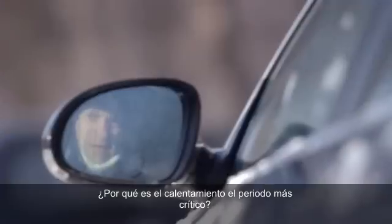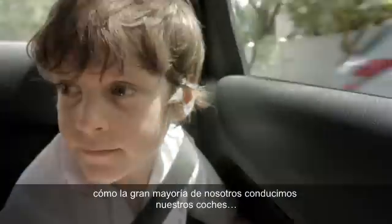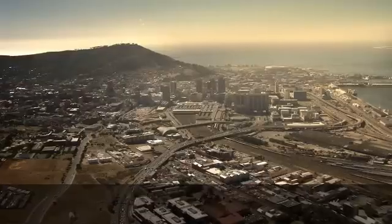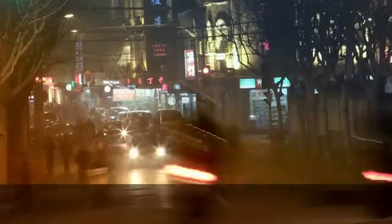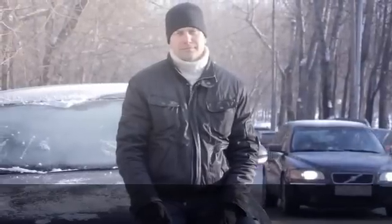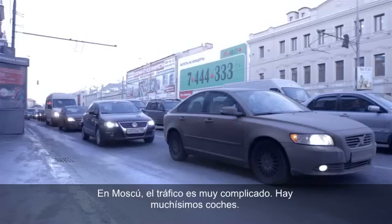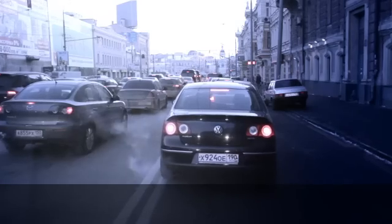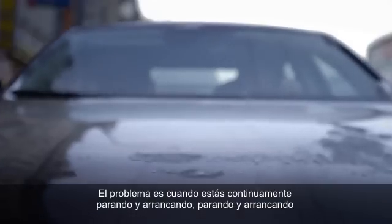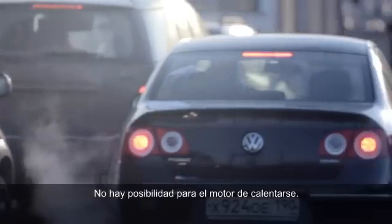Why is the warm-up period so critical? Well, that becomes much clearer when you understand how the vast majority of us around the world drive our cars. In Moscow, traffic is very heavy. There are a lot of cars. The problem is, when you drive, you're always stopping and starting — there's no opportunity to warm up your engine.